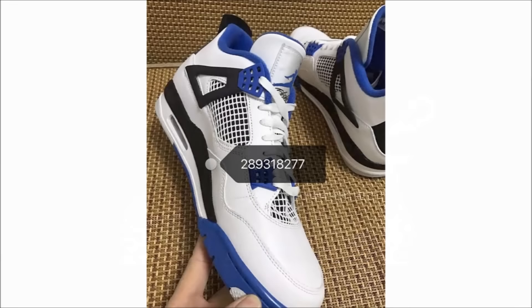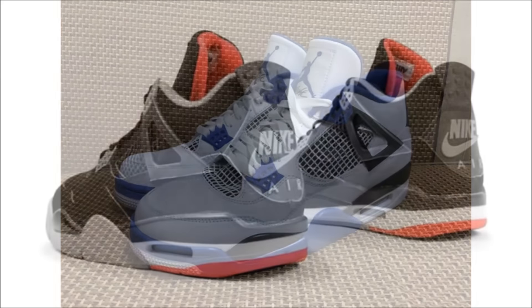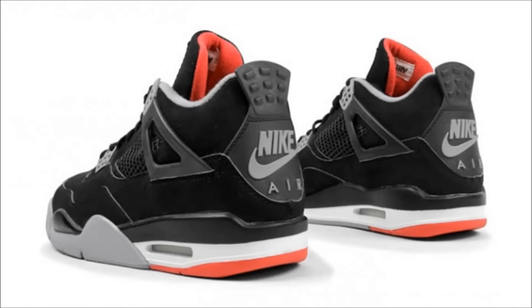We got another first look today — the Air Jordan 4 Motorsport. The shoe comes in a white leather upper with varsity blue and black detailing. Unfortunately, the Mars Blackmon branding will not be on the heel when these release on March 26th for $190.